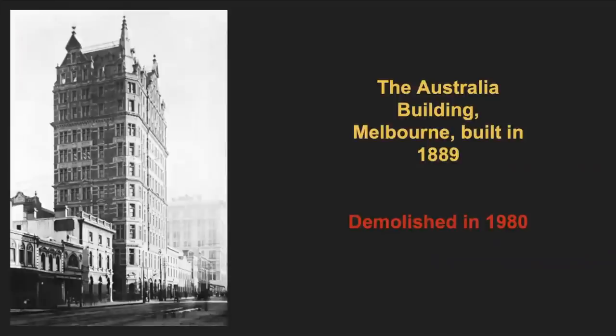Now for the Australia Building. It stood at 43 to 45 Elizabeth Street in Melbourne. At the time of its construction in 1889, it was the world's third tallest building. They say it was visible from anywhere in the city and was the first building to use hydraulic lifts using water pumped at high pressure from the Yarra River. Yet sadly, it was demolished in 1980.